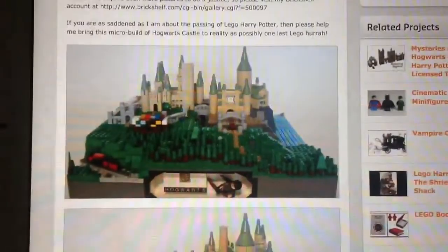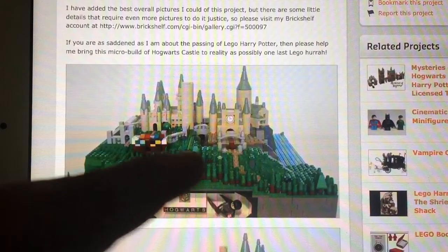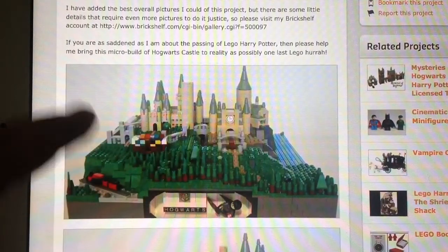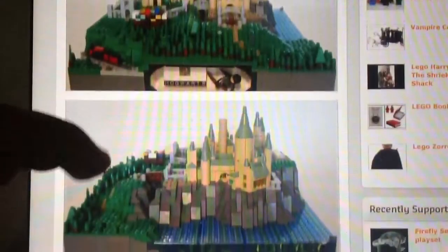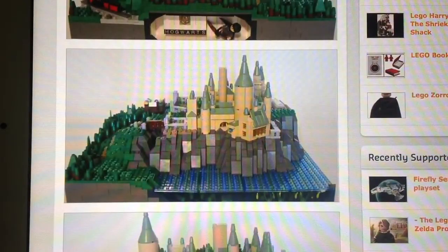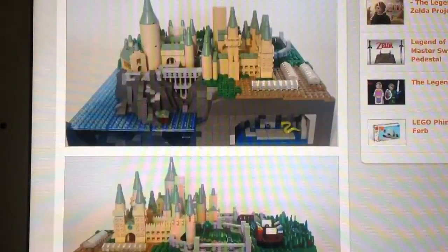Down here we have another picture — we've got Hogwarts there, the Hogwarts Express, Spinning Forest, Clock Tower, Quidditch Pitch, the Stone Circle, and all the towers. It just looks really, really awesome, and if you're a Harry Potter fan, this would be for you. So please support him — the person, BeKindRewind — and follow him if you like, but you have to support him.